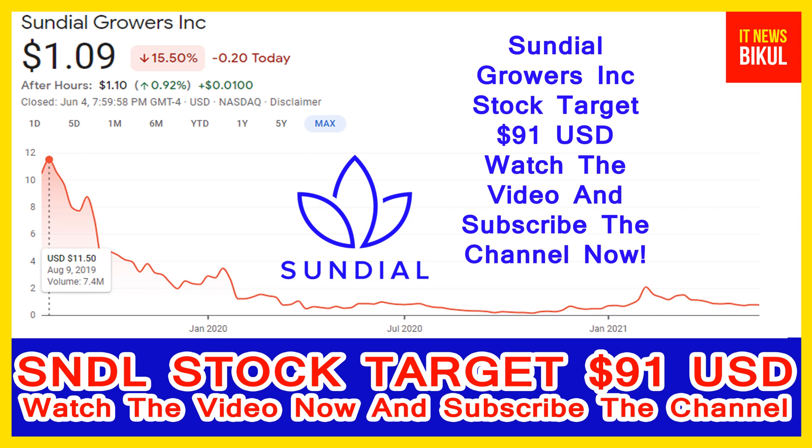You can buy Sundial Growers Incorporation stock as a cash segment and hold SNDL stock as a delivery in your DMAT account, and just hold for the next 4 to 5 years. After 4 to 5 years, SNDL stock can trade at $91 USD level, so you can take a position now on SNDL stock and earn good profit in coming days.